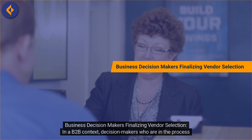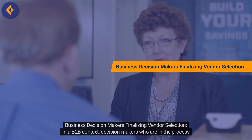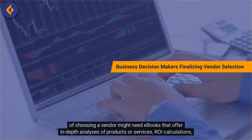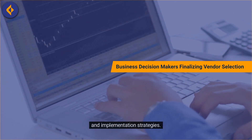Business Decision Makers Finalizing Vendor Selection. In a B2B context, decision-makers who are in the process of choosing a vendor might need e-books that offer in-depth analyses of products or services, ROI calculations, and implementation strategies.